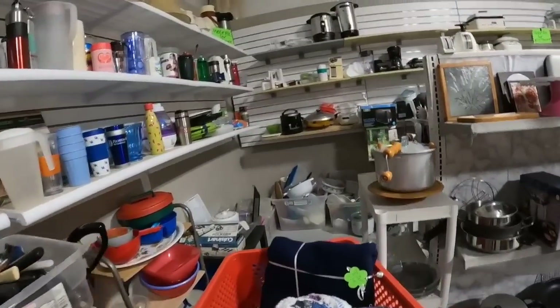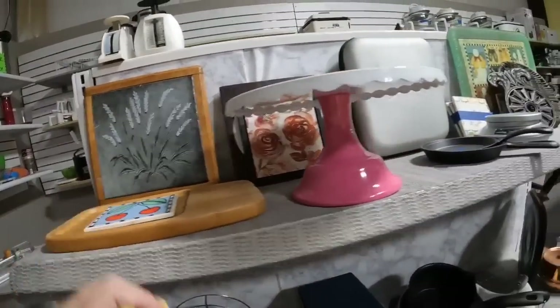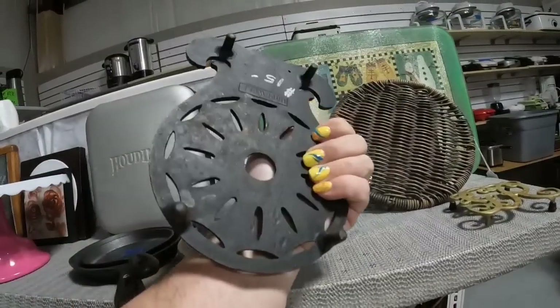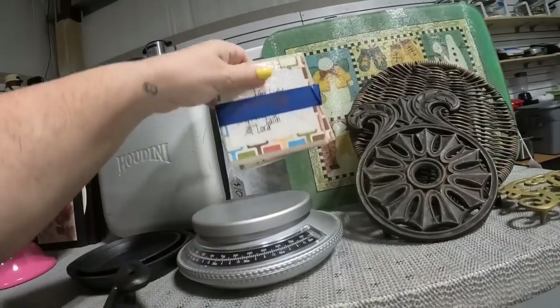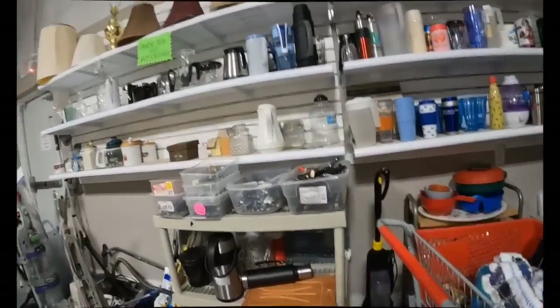This is mostly kitchen stuff - appliances, pots, pans, things like that. And here there are some trivets. I love cast iron trivets, but unfortunately that one was priced at $15, which I think is probably about what it is worth, so I did decide to leave that one.